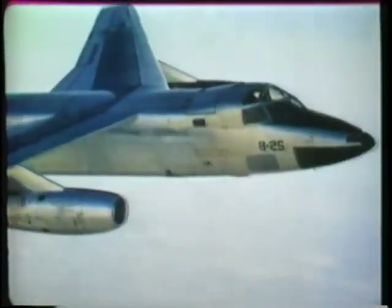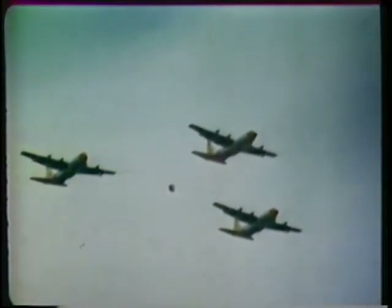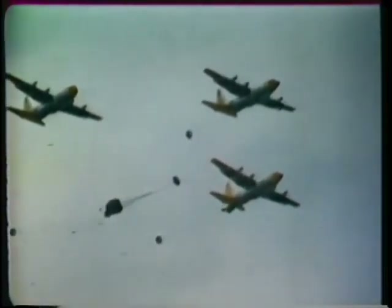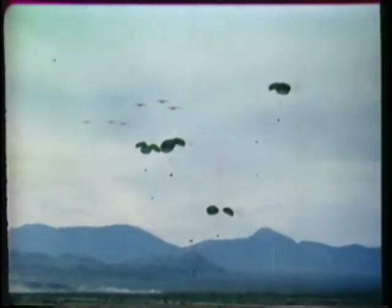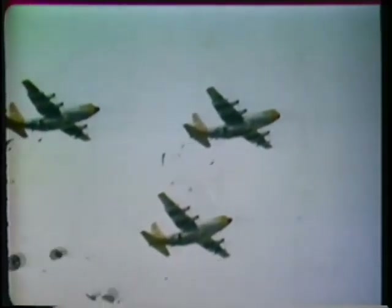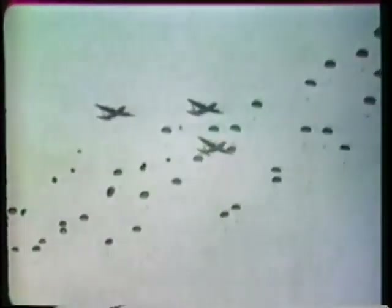Another of TAC's many roles is airlift. The bulk of this task is performed by the A and B models of the Lockheed C-130 Hercules. This long-range turboprop aircraft can carry heavy loads of cargo over 2,000 miles at speeds up to 370 miles per hour. It is used to transport army troops and equipment, and can deliver both by para-drop or assault landing. It also performs a vitally important function in the transport of support personnel and equipment in TAC's composite air strike force deployments.